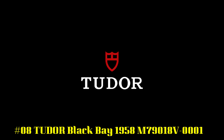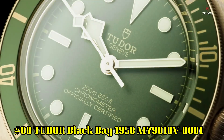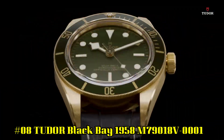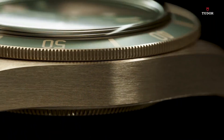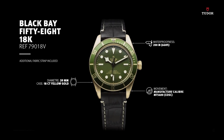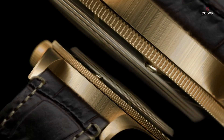Number 8. Black Bay 1958 M79018V0001. 18 carat yellow gold case with a brown alligator leather strap. Unidirectional rotating 18 carat yellow gold bezel with an inlaid green aluminum ring. Green dial with luminous yellow gold tones and dot hour markers, minute markers around the outer rim. Dial type analog. Luminous hands and markers.